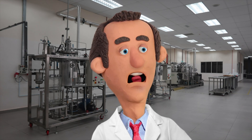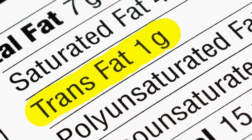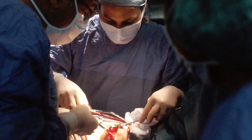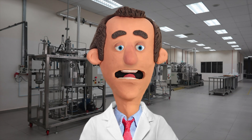However, the hydrogenation process also has some disadvantages. One disadvantage is that it can produce trans fatty acids. Trans fatty acids are not considered to be healthy, and they have been linked to a number of health problems, including heart disease and stroke. Another disadvantage of hydrogenation is that it can reduce the nutritional value of the oil. Some of the nutrients in the oil, such as vitamin E, can be destroyed during the hydrogenation process.